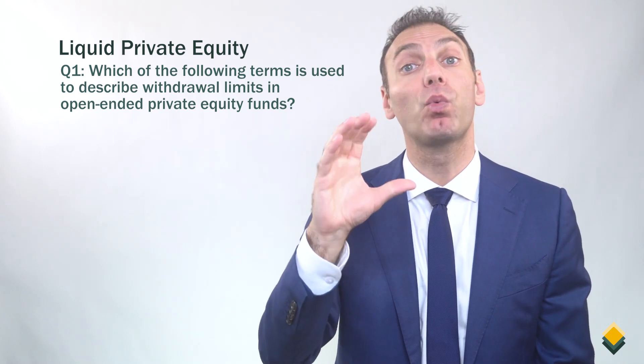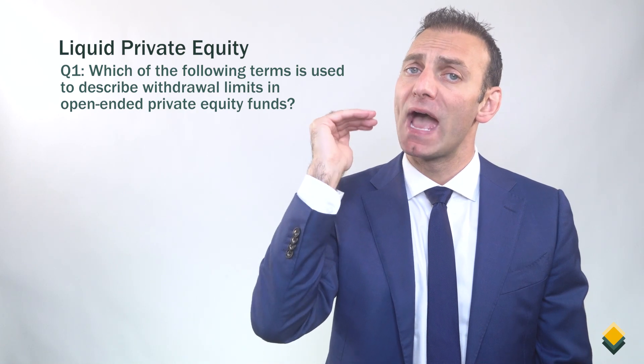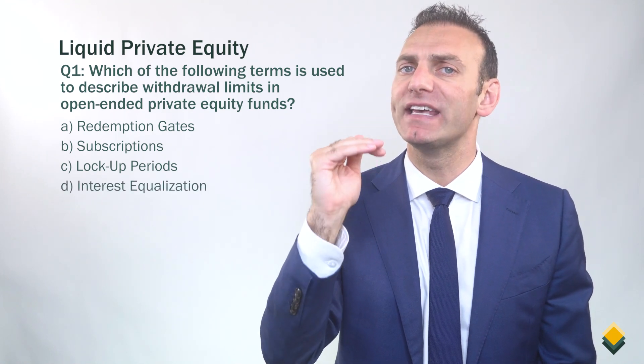Question number one. Which of the following terms is used to describe withdrawal limits in open-ended private equity funds? A. Redemption gates. B. Subscriptions. C. Lockup periods. Or D. Interest equalization.